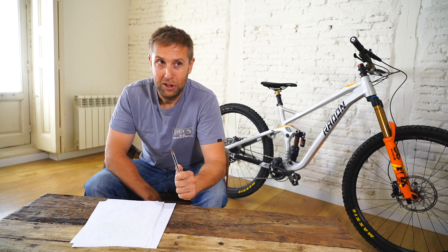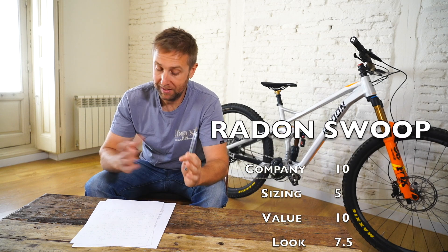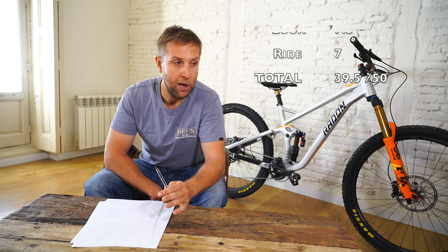Conclusion. The Radon Swoop 10.0 2019 for me gets a 39.5 out of 50. That might seem a bit harsh, but there are some killer bikes out there right now. This bike is the best value for money. But after buying the top spec bike, it's not just about the top forks, suspension, brakes, and drivetrain — you need to think about the overall package. If you can go for top spec everything, go for it, but if you're on a budget, think about what you need and want out of a bike — it's not necessarily the top spec one.